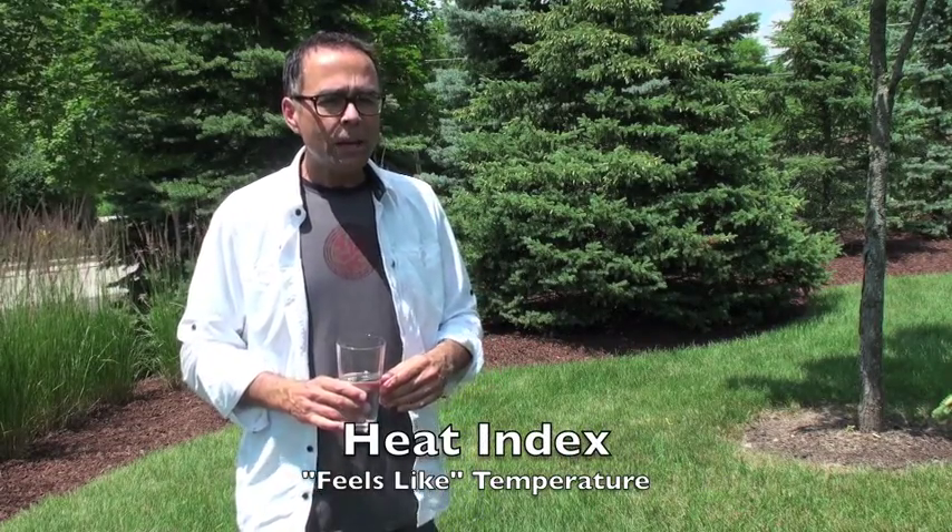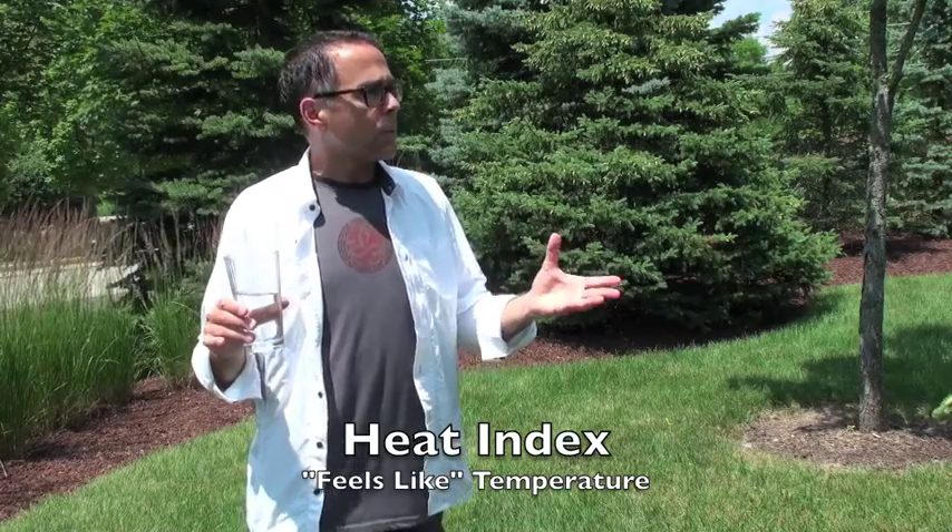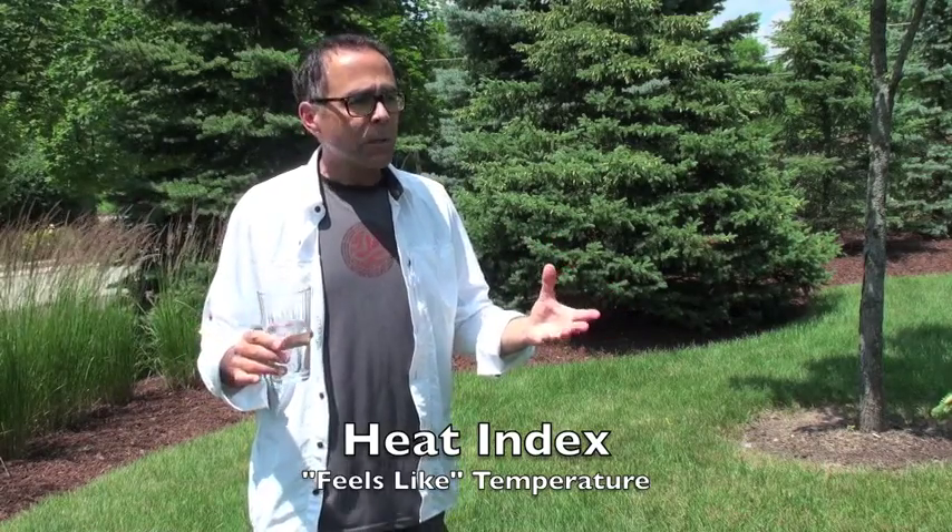On this video Weather Note, I'm going to talk about that concept of heat index, sometimes called the feels-like temperature. It basically means that even though the air temperature is actually 90 degrees, it feels to our body as if it's 95.